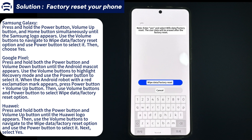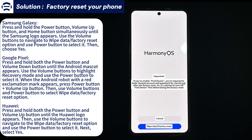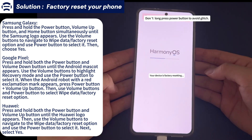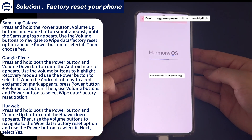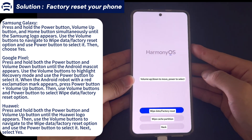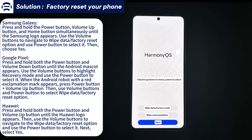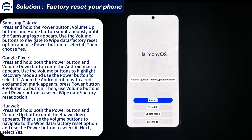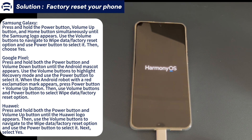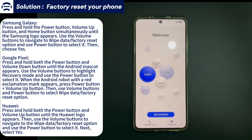For Huawei or Honor: press and hold the power button and volume up button at the same time until the Huawei logo appears. Then use the volume buttons to navigate to the wipe data/factory reset option and select it using the power button. Next, select yes. Once the reset process is complete, your Android phone will restart and power on by itself. Please note that this method will delete everything on your phone, so make sure you have an existing backup before proceeding.